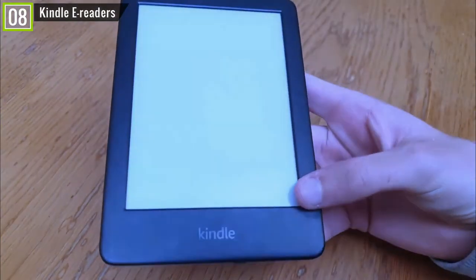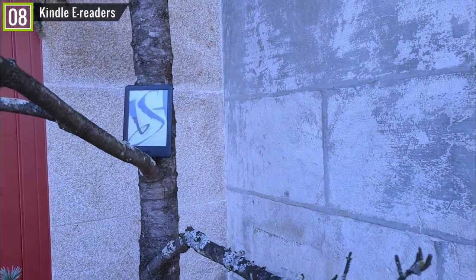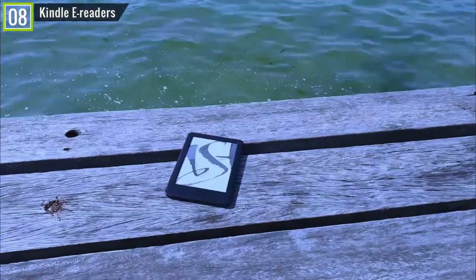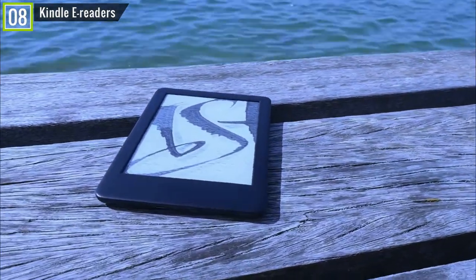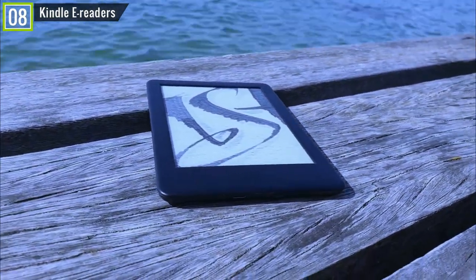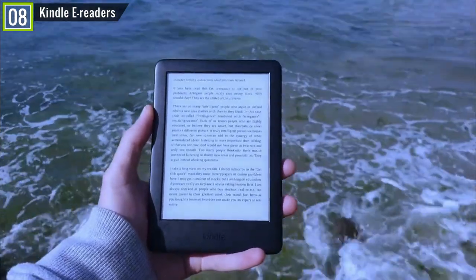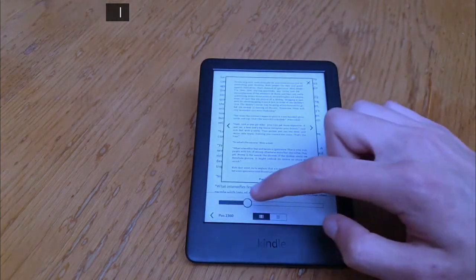The Kindle's front-facing lighting finally brings it closer to parity with the Paperwhite. Most bookworms like to read in the dark and may not want to disturb a sleeping partner by turning on a bedroom light. Prime members get unlimited access to over a thousand books, magazines, and more. Kindle Unlimited offers over 1 million titles and thousands of audiobooks. With WhisperSync, switch from Kindle to the Kindle app without losing your place. Overall, this is the best Kindle for those on a budget, as well as voracious readers who would rather spend on books themselves, not hardware.